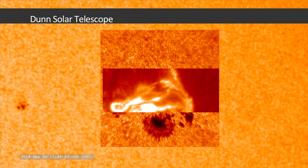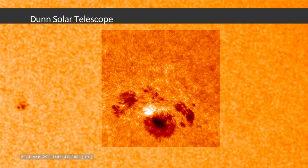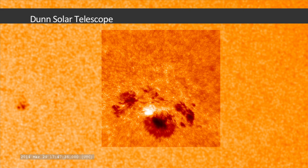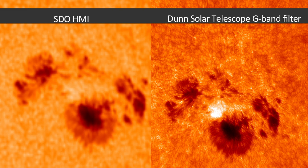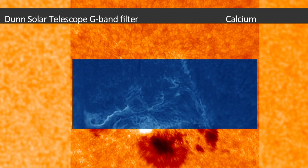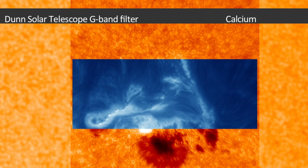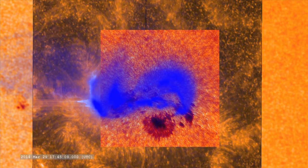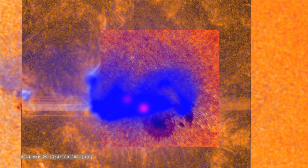These images were captured by the National Solar Observatory's Dunn Solar Telescope in New Mexico. The telescope can focus on only a small area at once, but it provides much higher resolution of each area. The March 29 flare fortunately coincided with the best time of day for viewing from the ground. When combined, this comprehensive view of one single flare will shed light on many future discoveries.